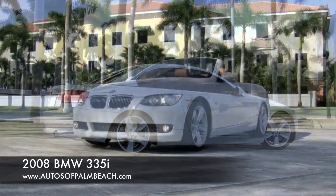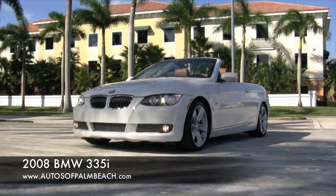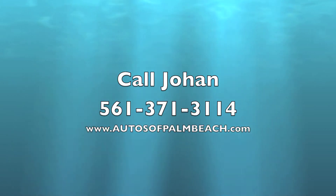View photos and examine the Carfax report at www.autosofpalmbeach.com. Then call Johan at 561-371-3114.